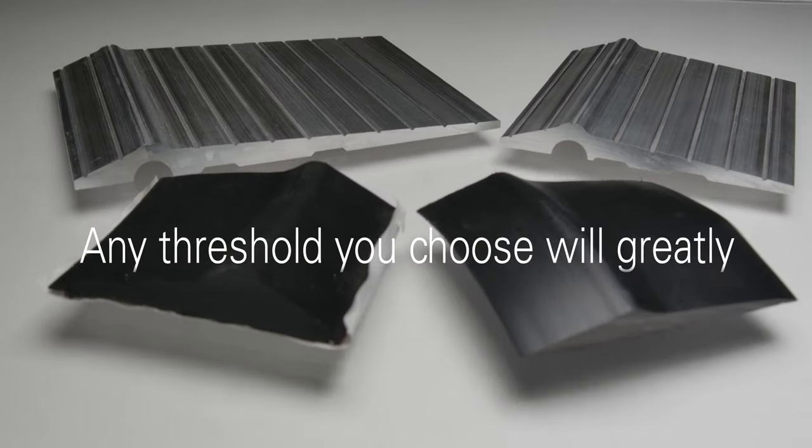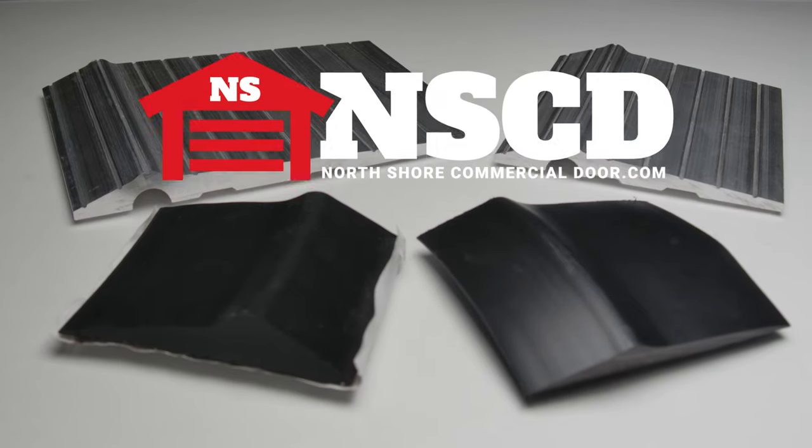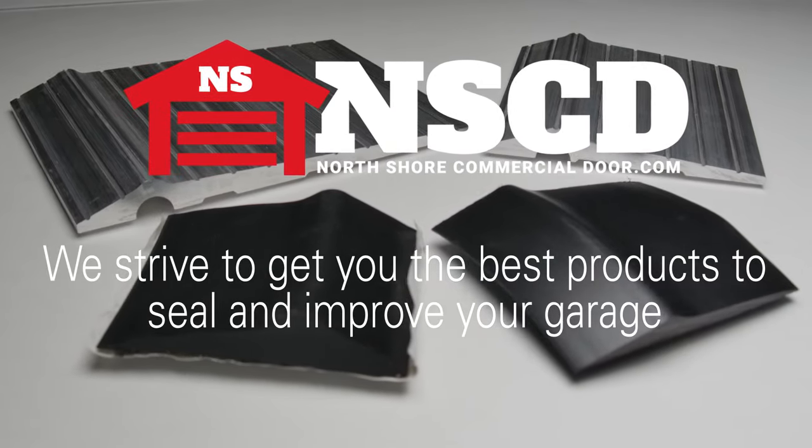Whichever threshold you choose will greatly improve and protect your garage and all the important things inside it. At North Shore Commercial Door, we strive to get you the best products to seal and improve your garage.